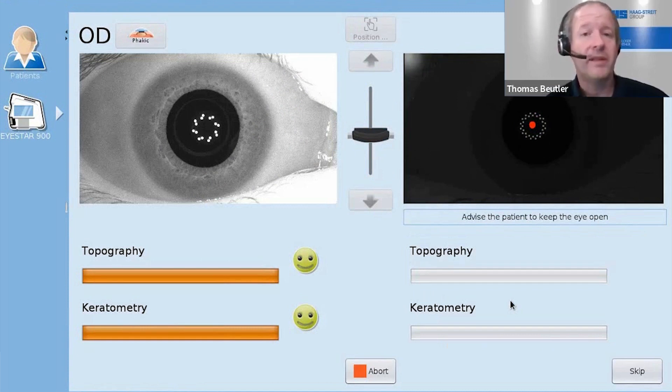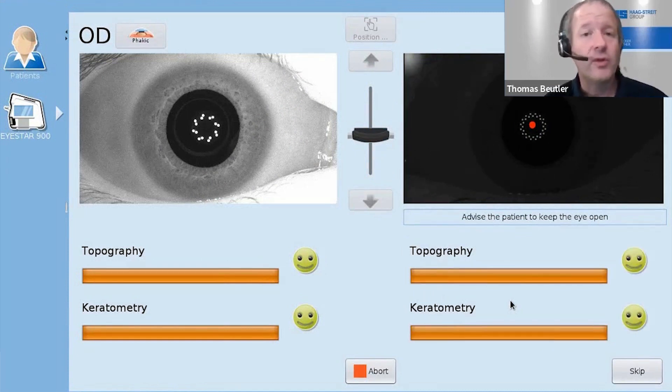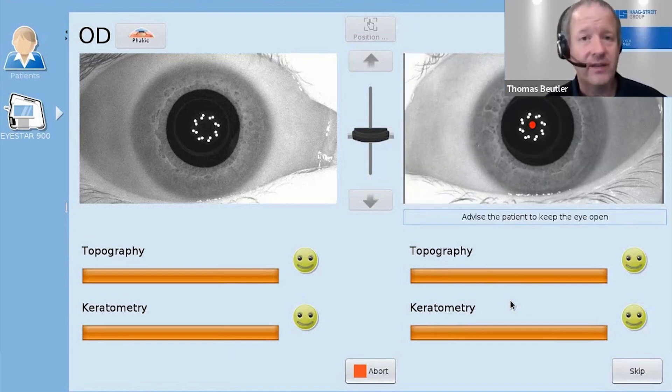It is a fully automated data acquisition which we have with the iStar. A bilateral measurement usually just takes about 40 seconds. If it's not fully automated you would have to do a lot of things, and if you have to do a lot of things you can make a lot of mistakes.